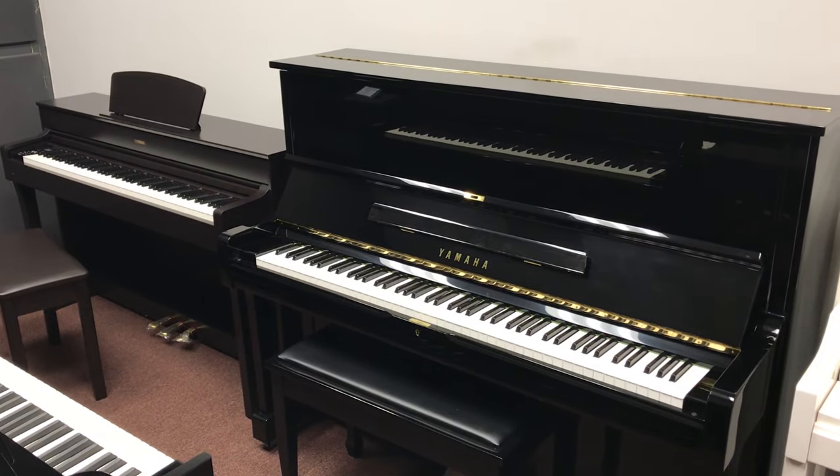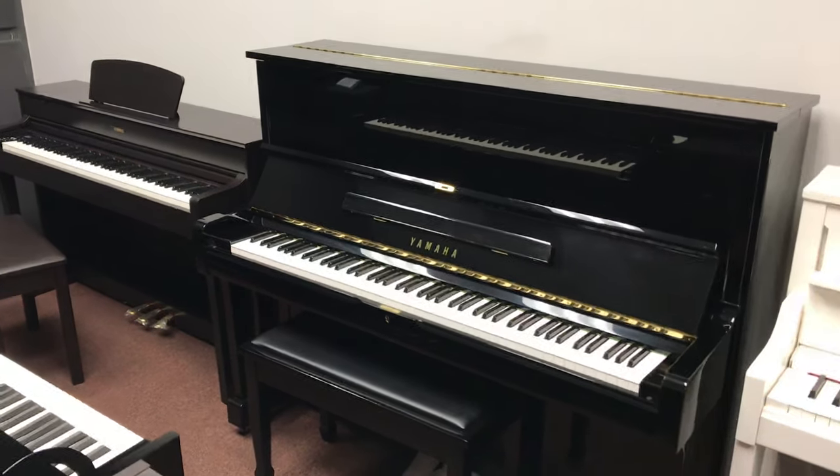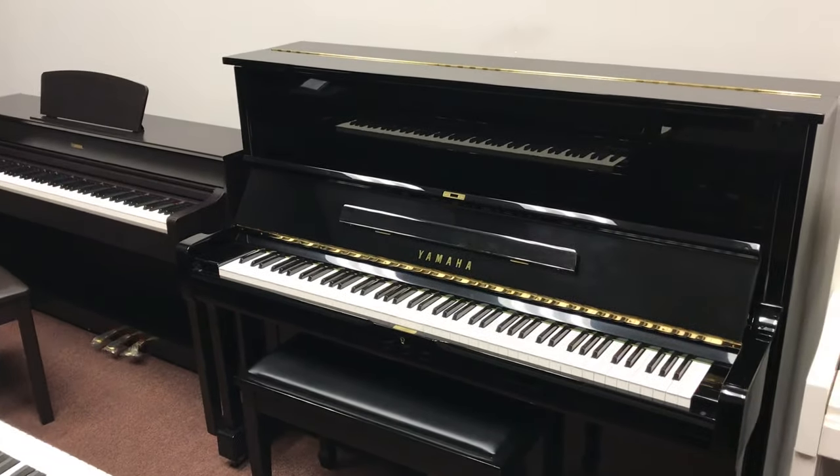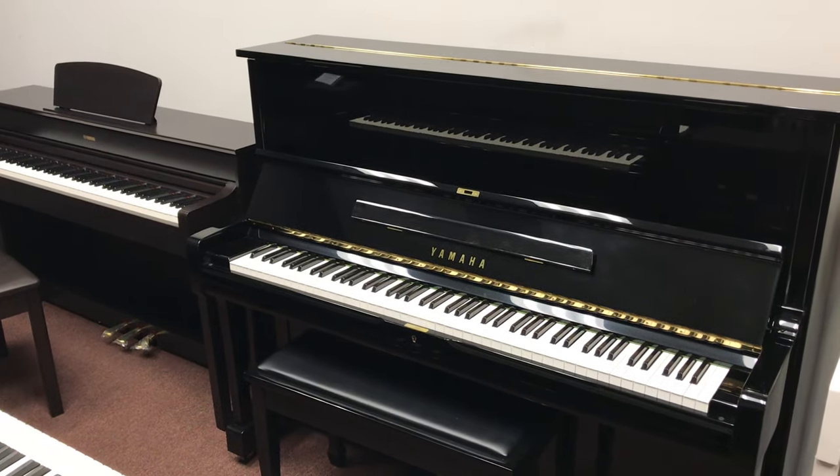Capital Music Center here to help you decide which might be the best piano for your family to start with. Lots of piano teachers, musicians, churches, schools, and universities have purchased and own Yamaha U1s.